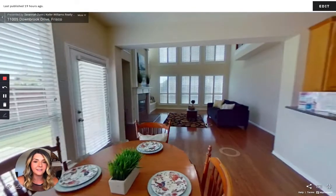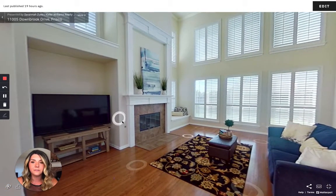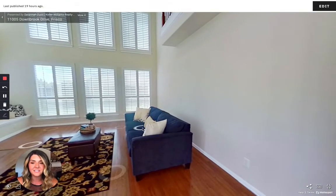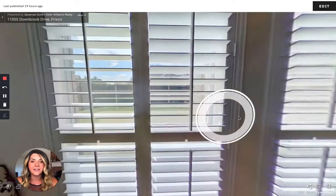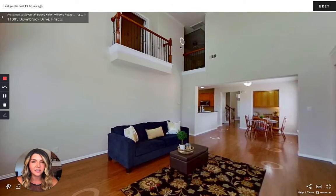Then we walk into the living space. The living room has a gas fireplace with beautiful molding around it, plantation shutters that are two stories high, a two-story ceiling, ceiling fan, window seat, and tons of space. Something I really like about this area is the views to the backyard, and you can also see the views upstairs to the game room and the master above.